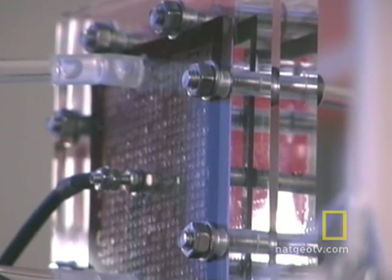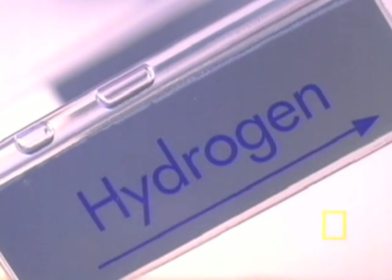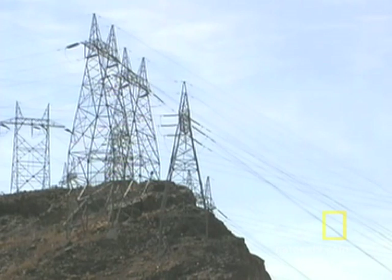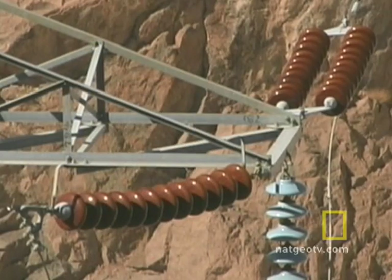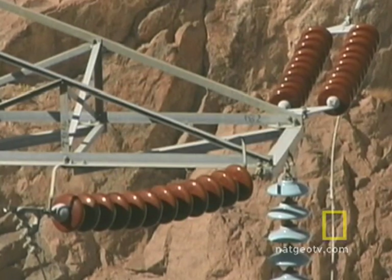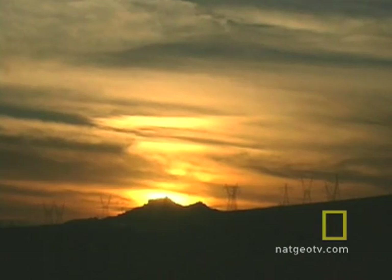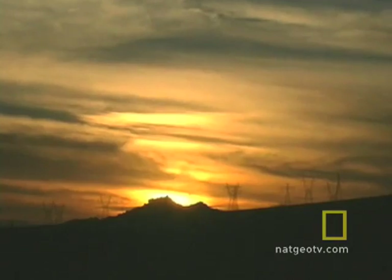At its core, the fuel cell is very simple. It uses hydrogen, the most abundant element in the universe, as fuel. One type of fuel cell uses a membrane that looks something like plastic wrap. It allows the hydrogen's proton to pass through, while the electron is forced to take a different course. This produces electricity. The fuel cell runs as long as it's fed hydrogen. The cleanest and most readily available source of hydrogen is very easy to find — it's water.